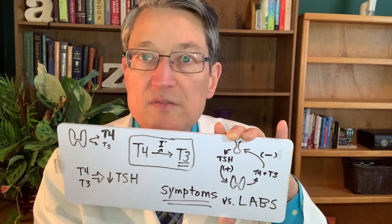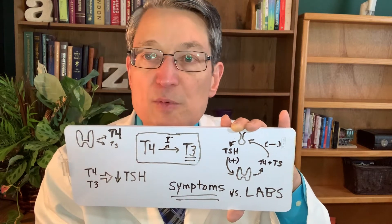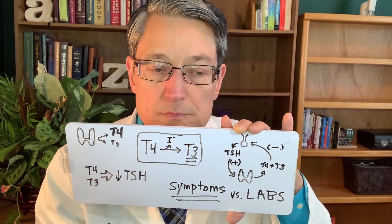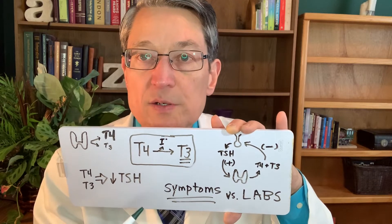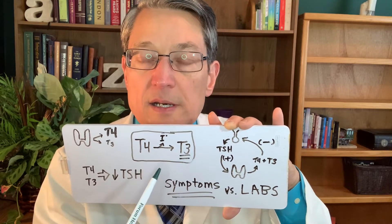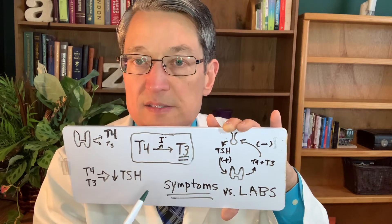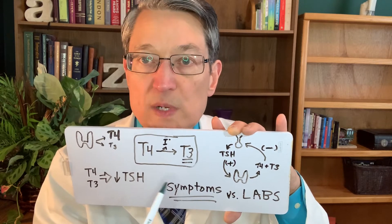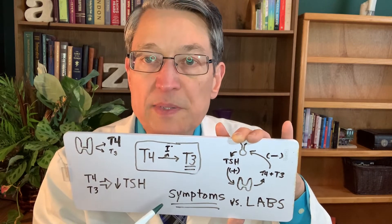Right now NP Thyroid seems pretty available so we've been using that quite a bit. I tend not to use a lot of Armour Thyroid mostly because of expense, and I don't think it's any better than NP Thyroid. If patients come to me on Armour Thyroid and they're happy, I'll just leave them on it. Natural desiccated thyroid comes from the thyroid glands of pigs, and it's a combination of T4 and T3 in about a 9 to 2 ratio.